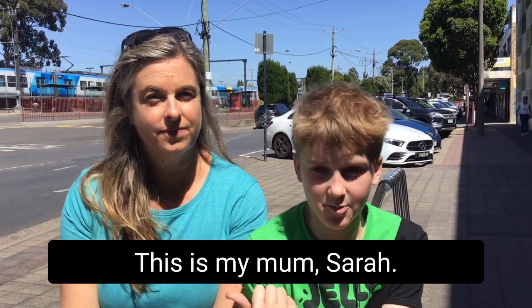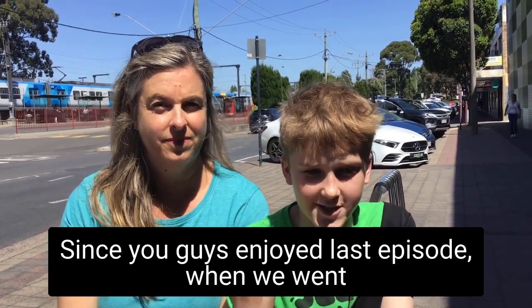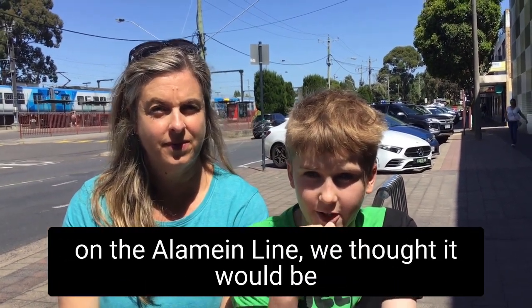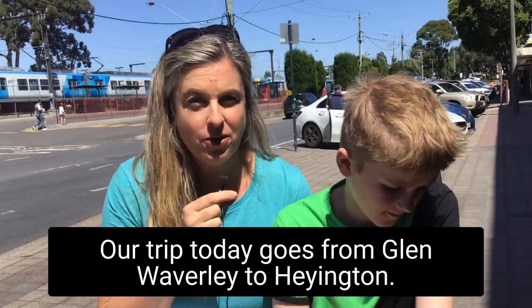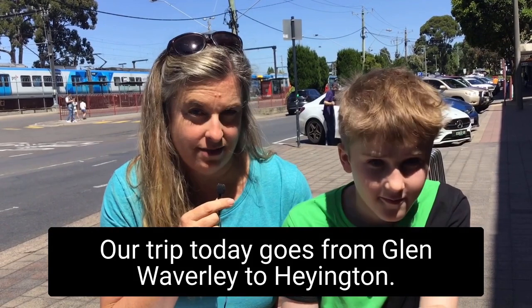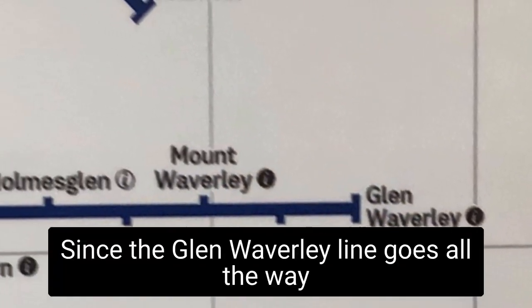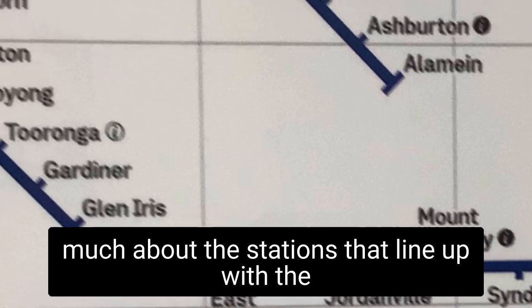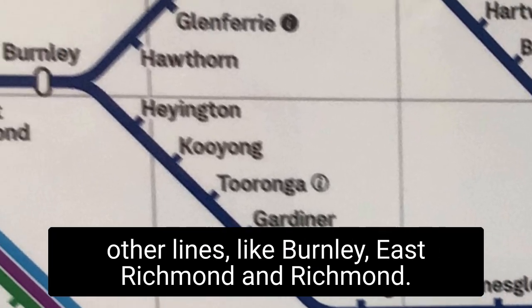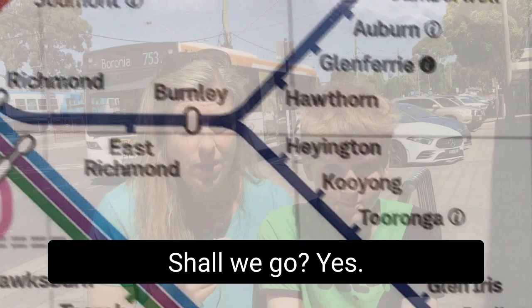Hi again, I'm Griff and this is my mom Sarah. Since you guys enjoyed last episode when we went on the Alamein line, we thought it would be fun to go on the Glen Waverley one today. Our trip today goes from Glen Waverley to Hawthorn. Since the Glen Waverley line goes all the way to Flinders Street, we're not going to worry too much about the stations that line up with the other lines like Burnley, East Richmond, and Richmond.